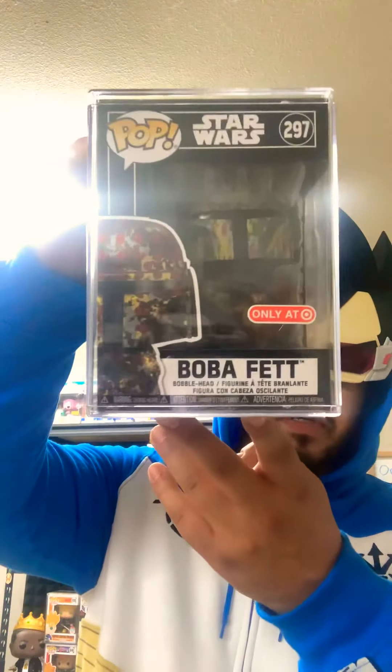Boba Fett — Boba Fett from the Star Wars universe. A bounty hunter, and also a clone.